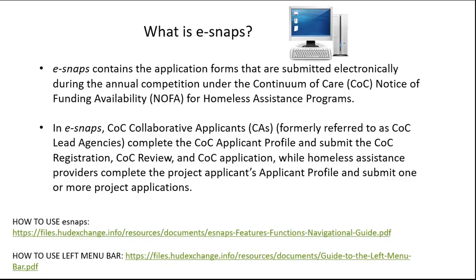What is E-snaps? E-snaps is the system that contains the application form submitted electronically for the annual competition under the Continuum of Care NOFA — Notice of Funding Availability — for homeless assistance programs. In E-snaps, collaborative applicants complete the CoC applicant profile, submit the CoC registration, CoC review, and CoC application, while homeless assistance providers complete the project applicant profile and submit one or more project applications.